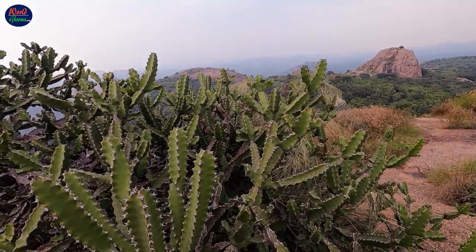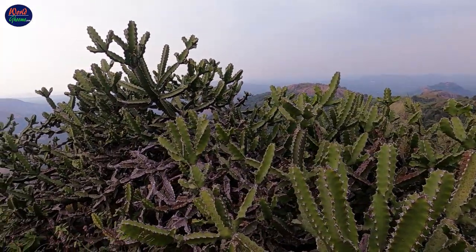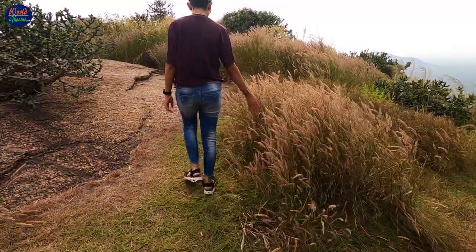The vegetation on the hilltop consists of thorny trees and bushes. You will find many spiky cactus jutting out of the arid mountain slopes. Be careful of the thorny plants and bushes while you walk around.